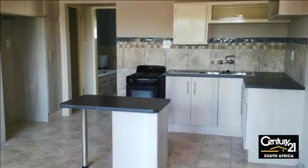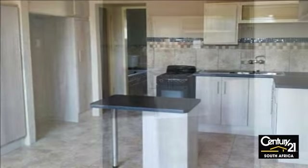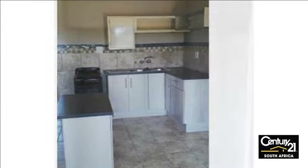Newly renovated one-bedroom flat in Pretoria West. Perfect for first-time buyers or investors. Third floor unit, beautiful kitchen with modern built-in cupboards. Beautiful tiles.